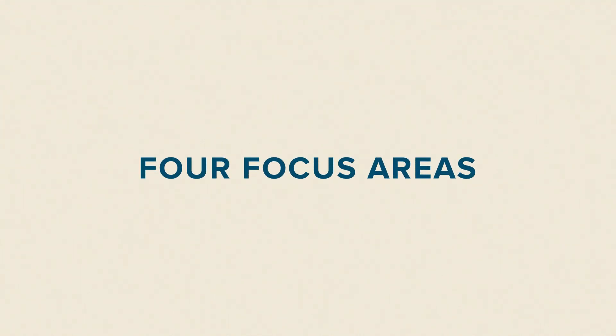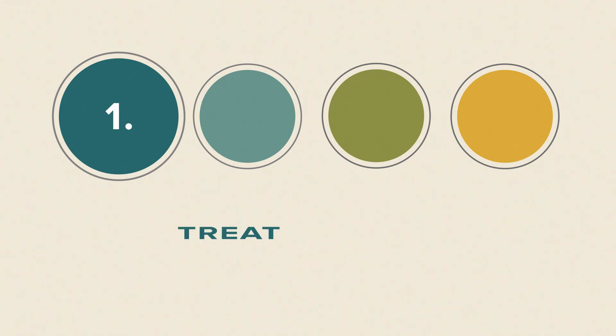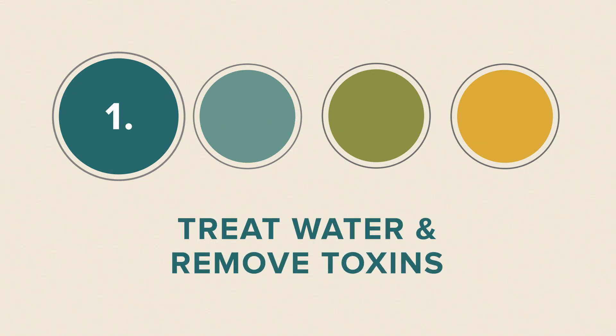The Harmful Algal Bloom Research Initiative, established by the Ohio Department of Higher Education in 2015, was set up to have four general focus areas. The first one is to focus on how we treat water and remove toxins that are found in these blooms.